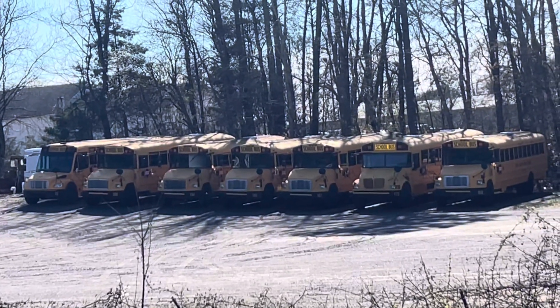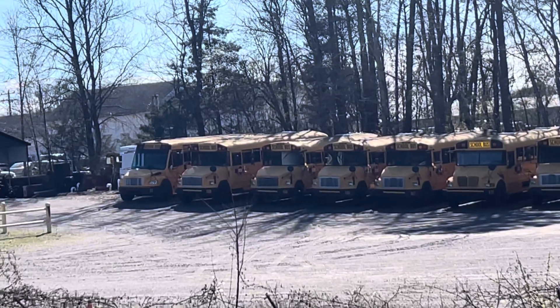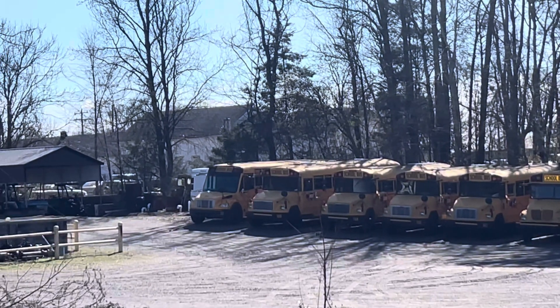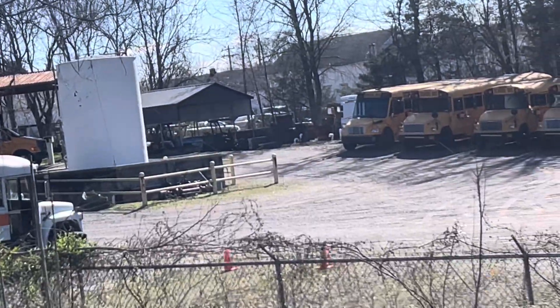165 is a 1999 Thomas FS65. 164 is a 1999 Thomas FS65. 169 is a 2002 Thomas FS65. 22 is a 2009 Thomas C2. And yeah, we got lots of activity buses there as well.